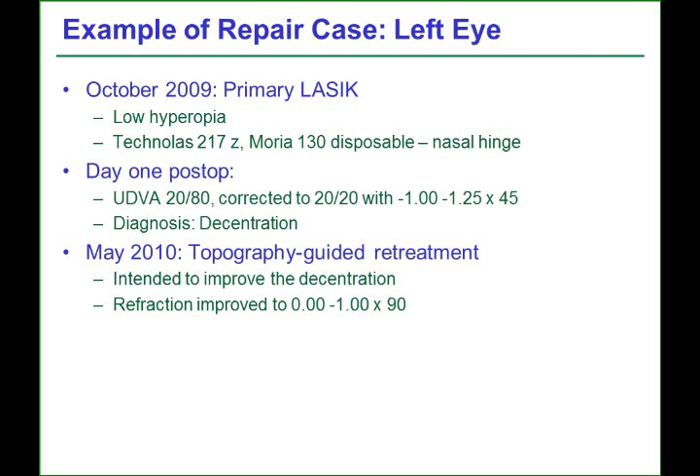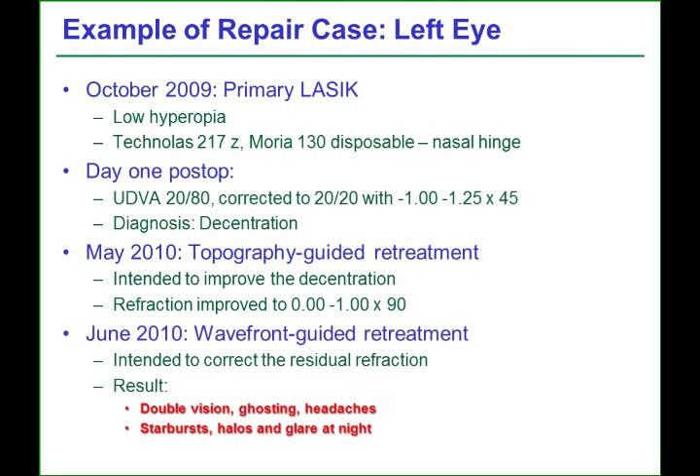As the topography-guided treatment had not worked, it was thought that perhaps there were whole-eye aberrations that had not been corrected, so a wavefront-guided re-treatment was performed to try to correct the aberrations of the whole eye. This treatment made the patient much worse than before, most likely due to the fact that the wavefront-guided treatment had been centered on the entrance pupil in a patient who had a large angle kappa.